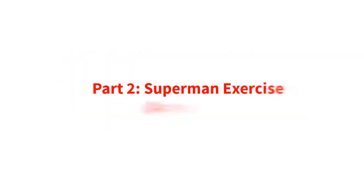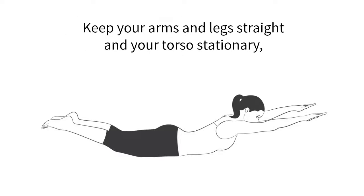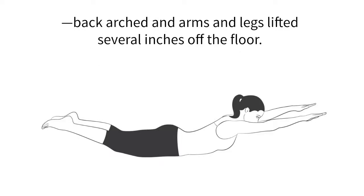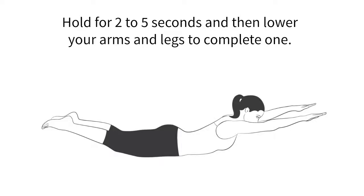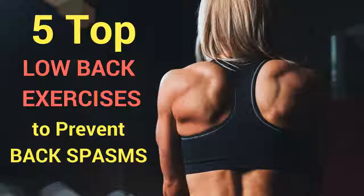Part two: Superman exercise, arms ahead. Lie face down on the floor with arms and legs extended and your neck in a neutral position. Keep your arms and legs straight and your torso stationary. Simultaneously lift your arms and legs toward the ceiling to form an elongated U-shape with your body, back arched and arms and legs lifted several inches off the floor. Hold for two to five seconds and then lower your arms and legs to complete one rep. Do three sets of 12. So there you have it — five top low back exercises to prevent back spasms.